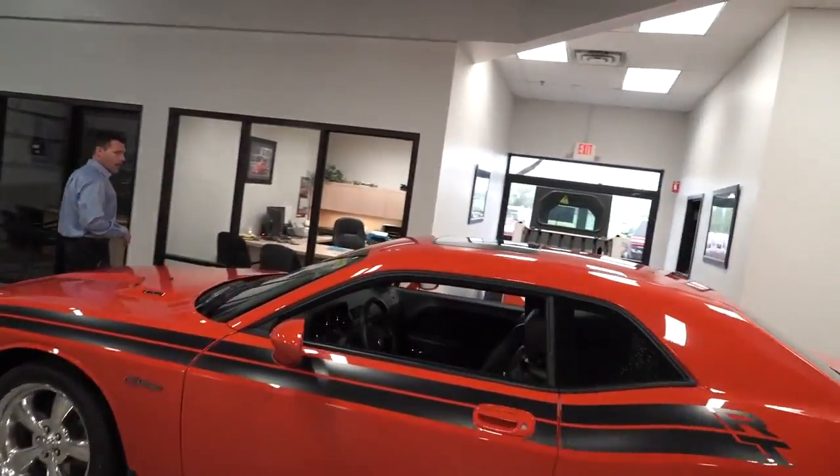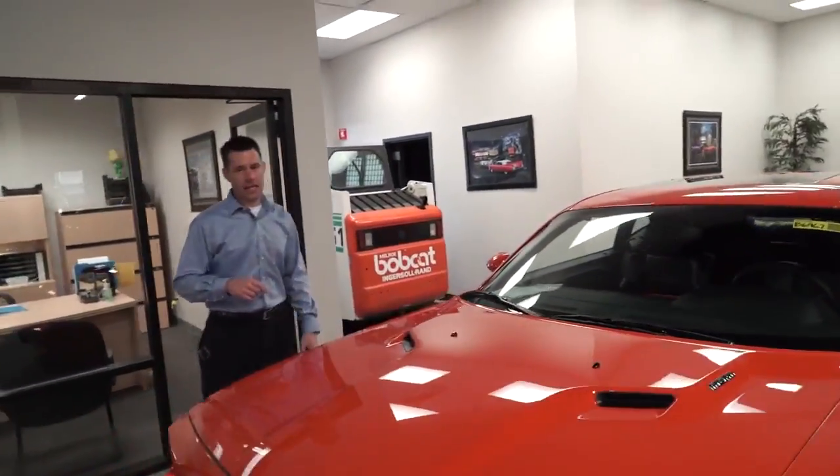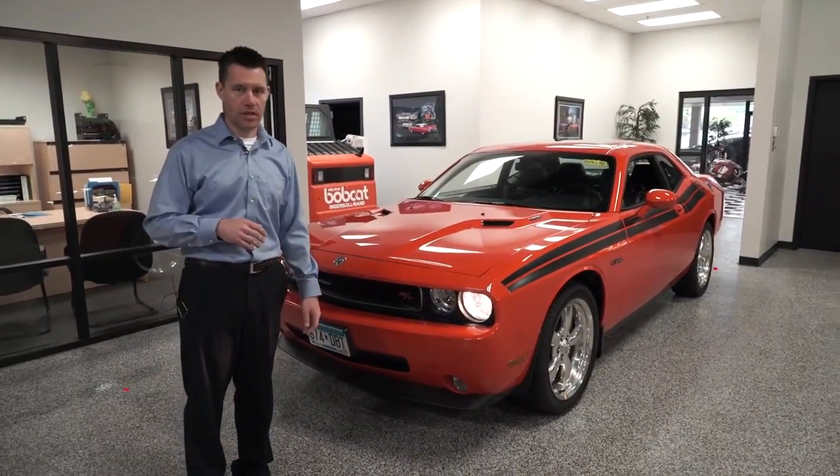This one is a 2010 with only 13,000 miles on it. So again, this was not an everyday driver — it was a babied car. It looks gorgeous and you can absolutely tell.